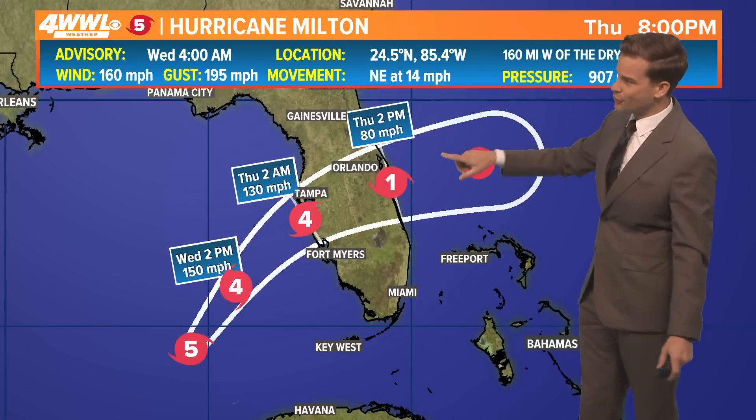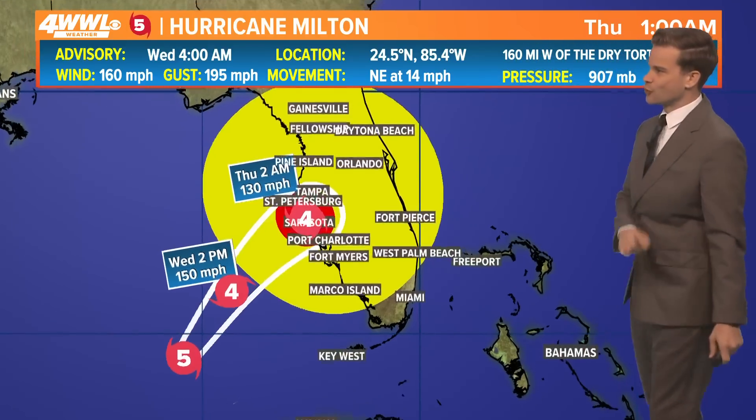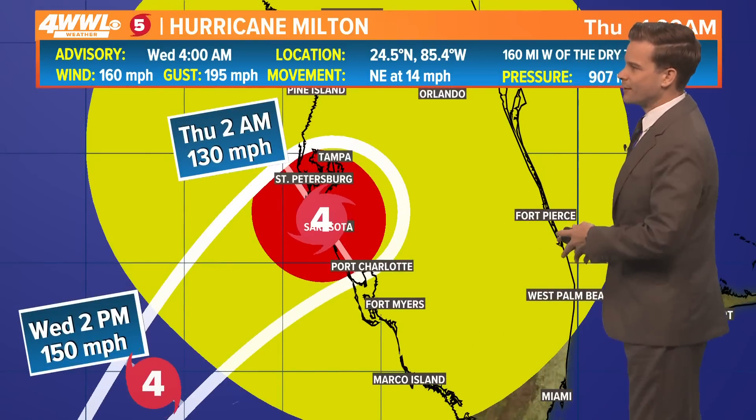As it crosses from Tampa to Orlando, it will be a hurricane producing strong winds, surge, and heavy flooding rains. By tomorrow afternoon it will be in the Atlantic and continuing to weaken as it moves towards Bermuda, bringing some gusty winds and rain this weekend, but no longer a hurricane.